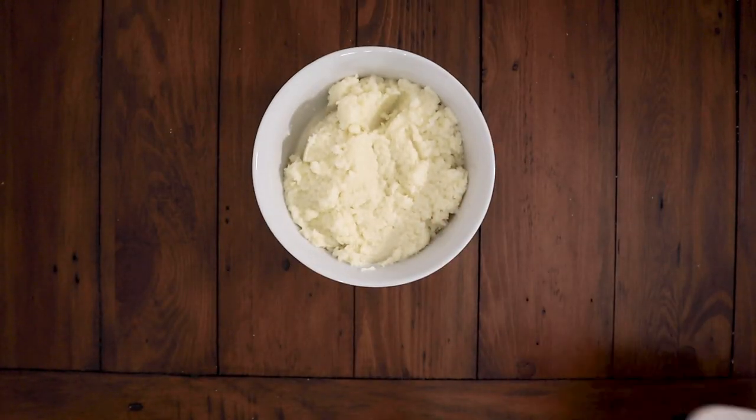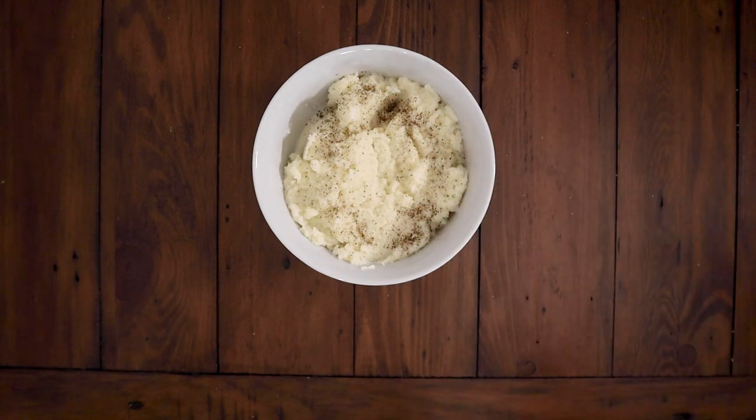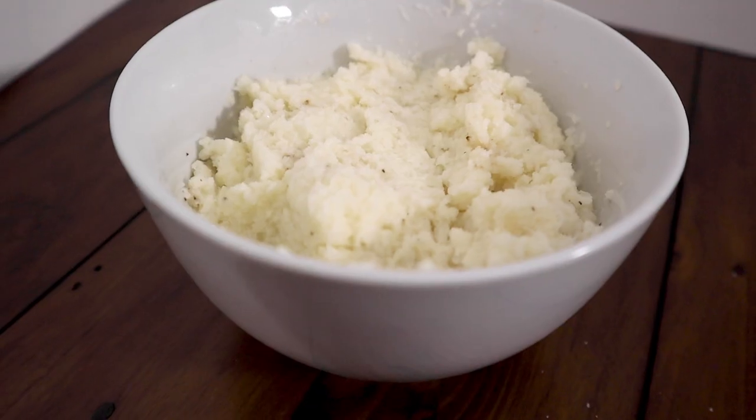Transfer to a bowl, add salt and pepper to taste, and bam — super easy mashed cauliflower.